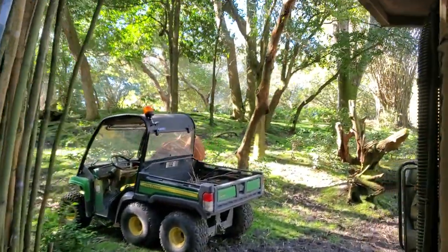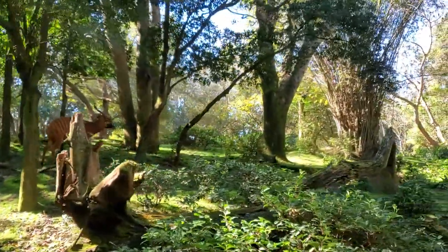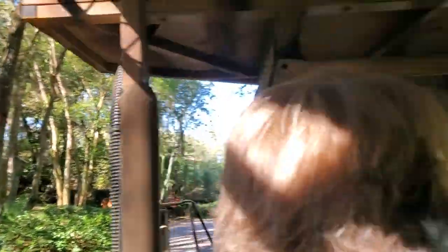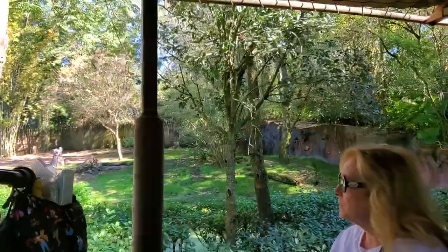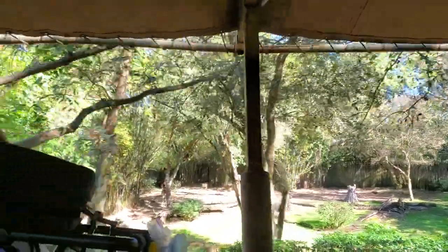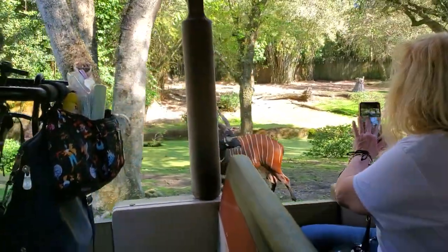On your left side you'll see the baco — there he is right there. Oh, he's running, that's kind of cool! There's another one right here. On your right side up on the hill you'll see an Okapi. A lot of people think they're related to zebras because of their white stripes, but they're actually related to giraffes.